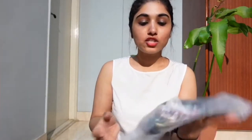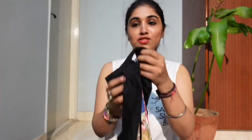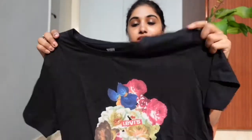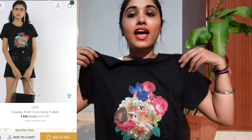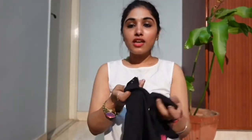The next product from Argeo is a Levi's T-shirt. I really like the Levi's brand. This is how the shirt looks like — it's pure black in color with the Levi's logo at the center. The size of this product is small and it's 1399.